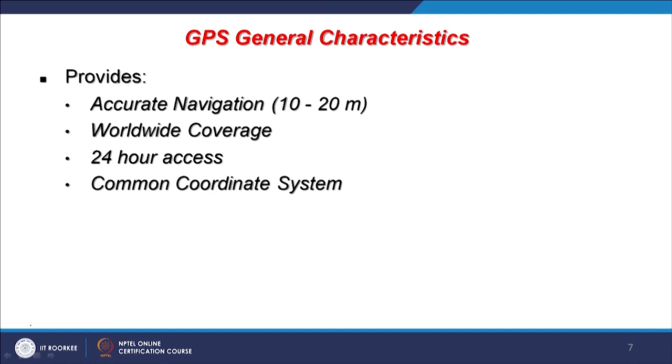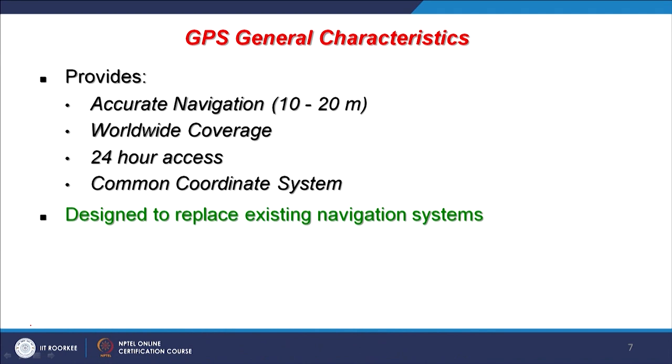GPS general characteristics: accurate navigation is possible up to 10 to 20 meters with standard GPS receivers. It offers worldwide coverage of every part of the globe with 24-hour access and a common coordinate system. It is designed to replace earlier navigation systems like dead reckoning, and is accessible — initially for military and now for civilians as well.